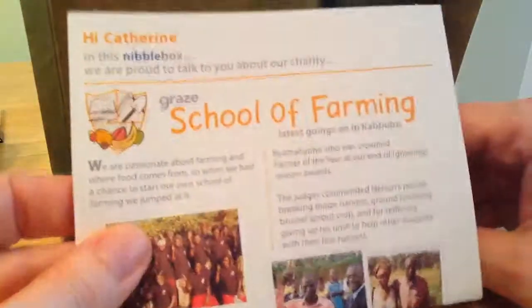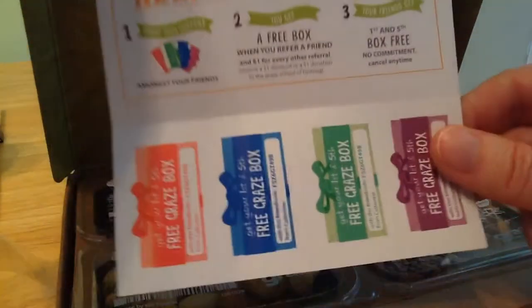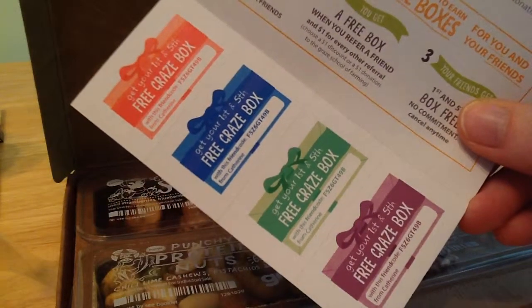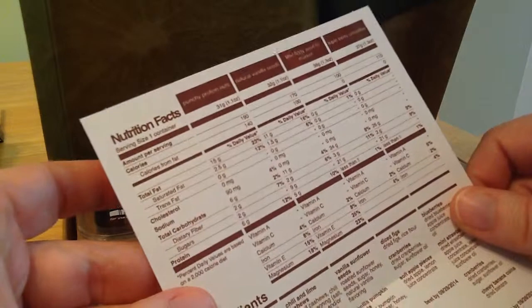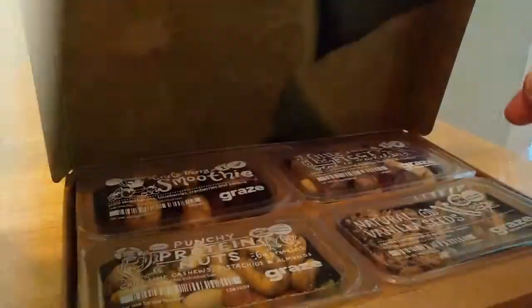It usually comes with some information. The first is School of Farming — that's this week's. And you get Graze box codes; you can snap that picture and read it. I also have rewards. And then on the back, it gives a little nutritional information on the four things that we're getting.